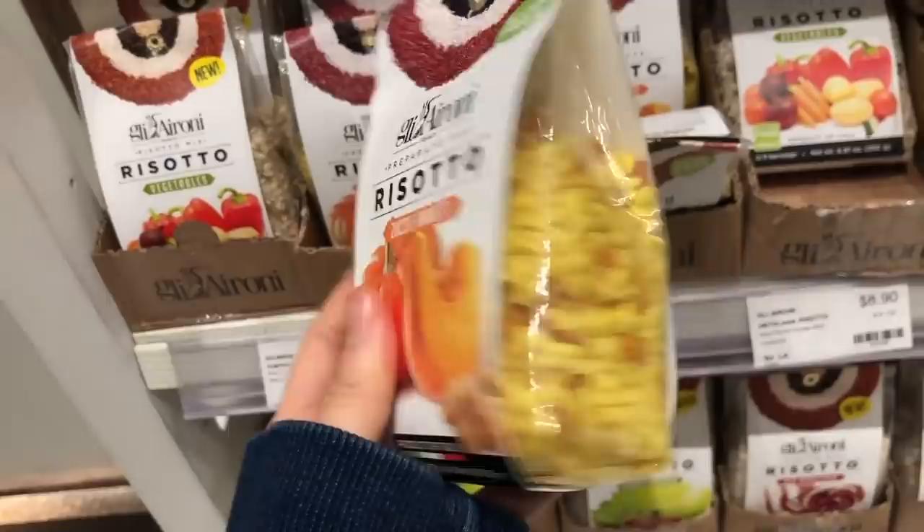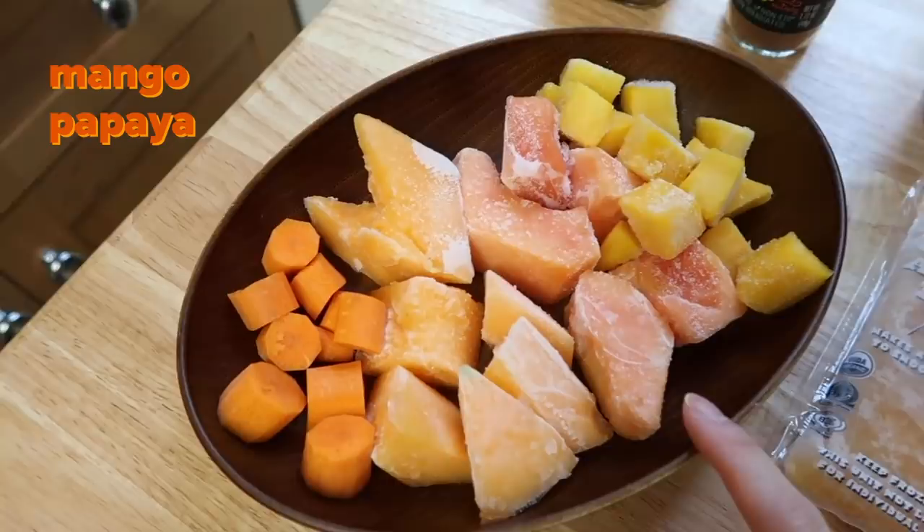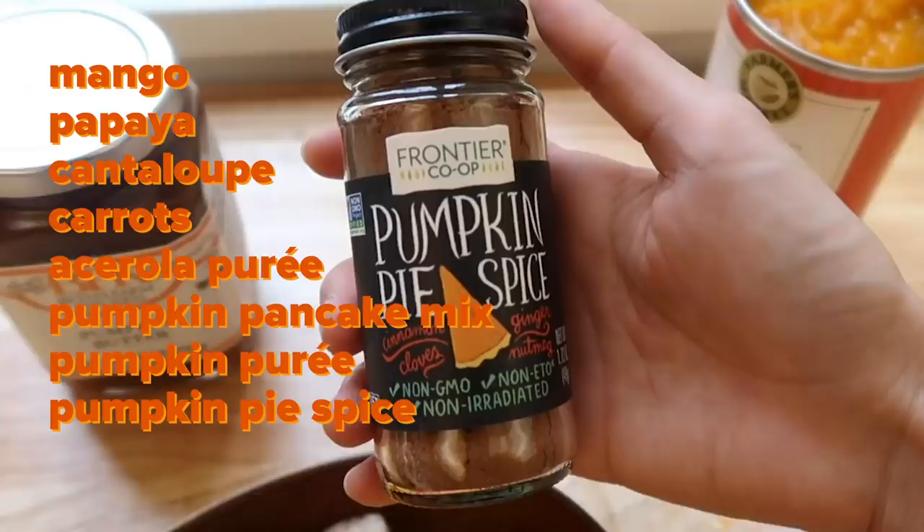Good morning, everyone. It is orange food day! Super excited to get started with breakfast. Here is what I have — a huge fruit platter with mango, papaya, cantaloupe, and carrots. I also have acerola puree, which I've been putting into my smoothies, pumpkin pancake mix, pumpkin puree, pumpkin pie spice, and pumpkin butter — another one of those seasonal items. For the fruits, I'm going to blend them up into a very orangey smoothie, but first I'm going to get started on the pancake mix.